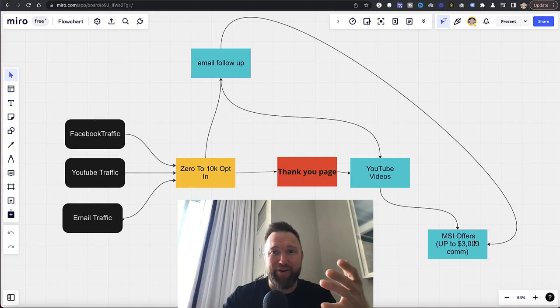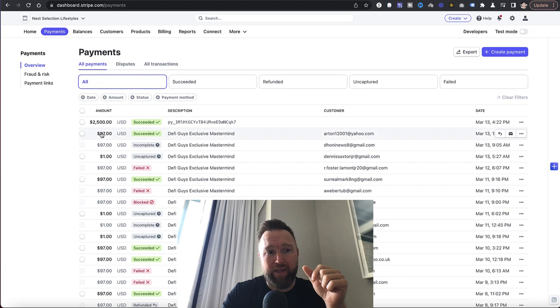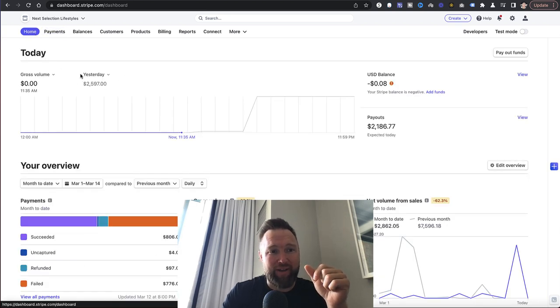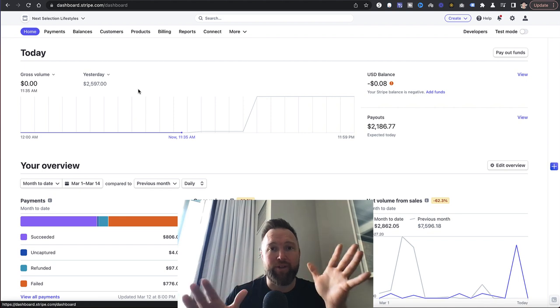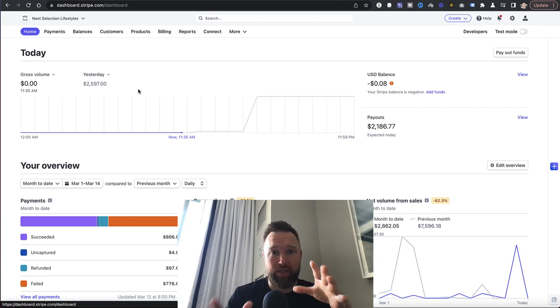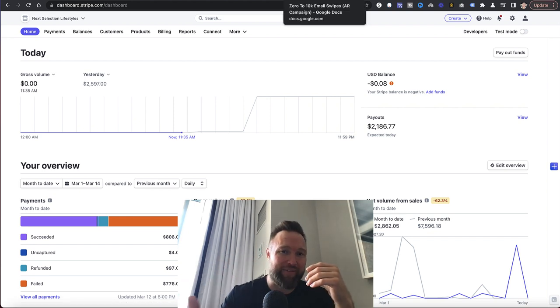Once this all starts working together, you have the perfect storm. You have lower-ticket offers promoting monthly residual commissions, and you also have higher-ticket offers that bring in those $2,000 commissions. Yesterday we brought in $2,597 — $2,097 of that was straight-up commissions from leveraging this system. So if you want to use this system too, there are a few steps you need to take to get access to all of these assets.